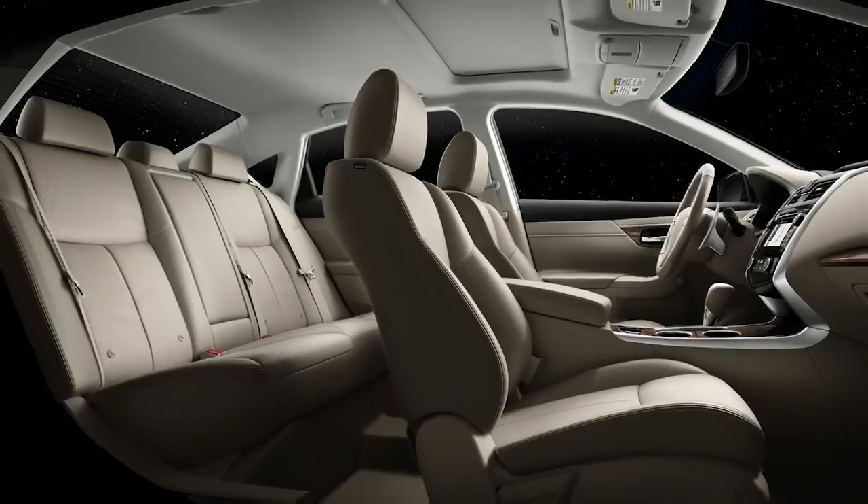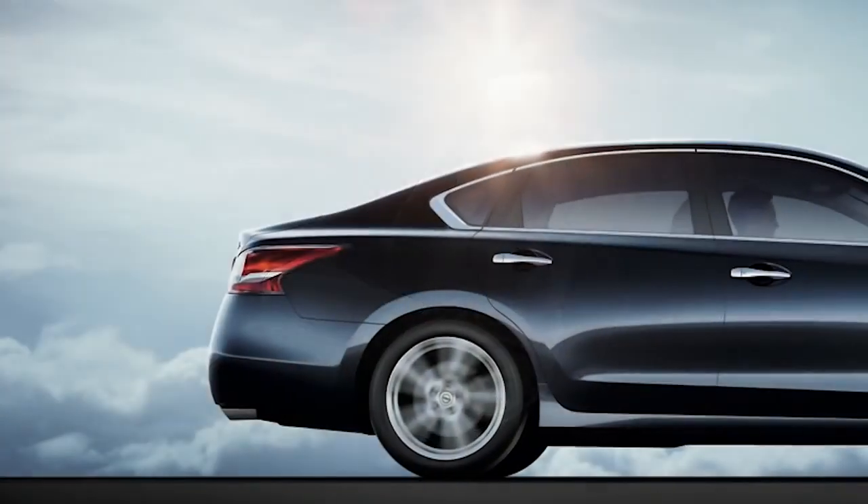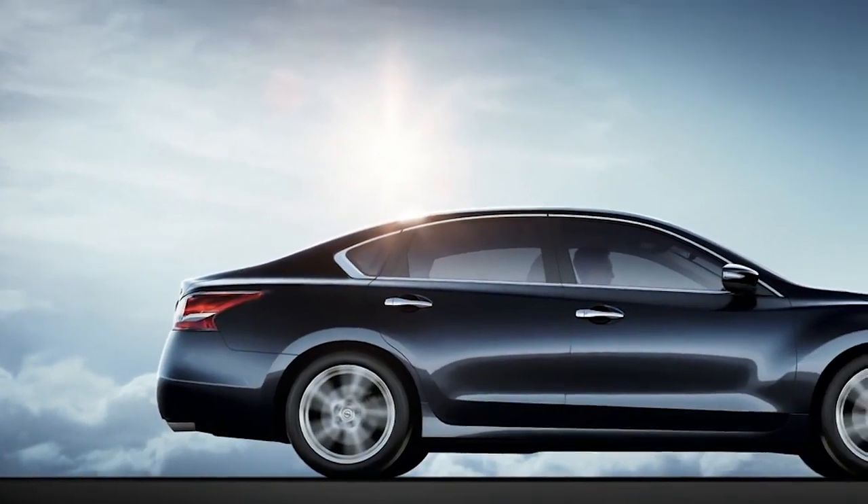NASA technology can be found in your car, too. Discoveries made while observing astronauts in space have led to seat designs that keep you more comfortable on long drives. And advanced materials created by NASA have improved everything from brake pads to engine oil.